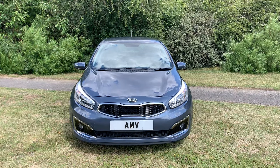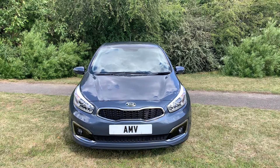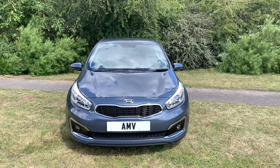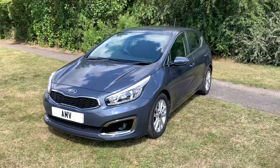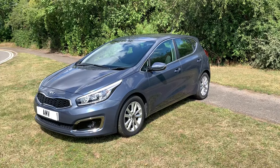Hi, this is Paul from Anderson Motor Vehicles, and this is a quick video of our Kia Ceed. It's a 2015 65-plate with 31 and a half thousand miles, finished in a kind of grey — really a bluey-grey metallic. Nice colour, and it would certainly be good for not showing the dirt, being a mid-tone shade.